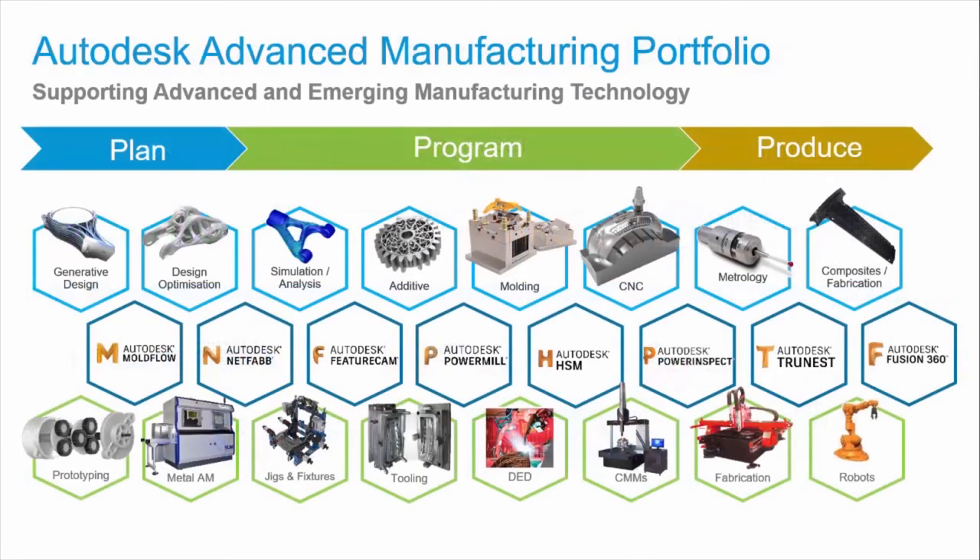We can now provide our customers with a broad best-in-class portfolio across all advanced manufacturing processes and needs — from design exploration through optimization and simulation, additive and subtractive manufacturing, to inspection and robotics — allowing our customers to plan, program, and produce anything using Autodesk solutions.